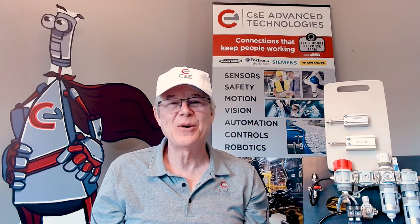That's Kogane's basic cylinders. For more information about this product or any of the other cool and unique products from Kogane, reach out to your technology consultant from C&E Advanced Technologies.